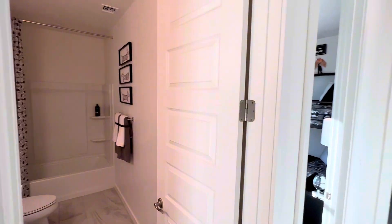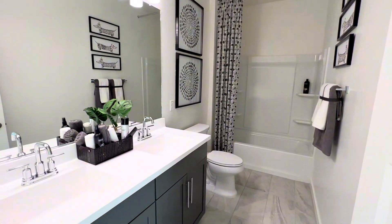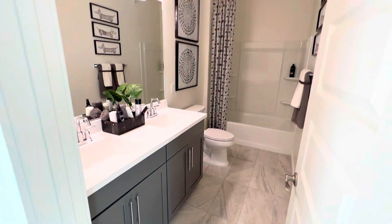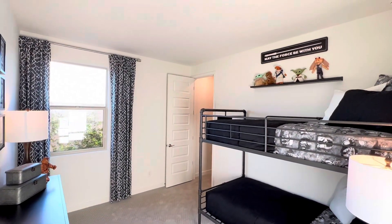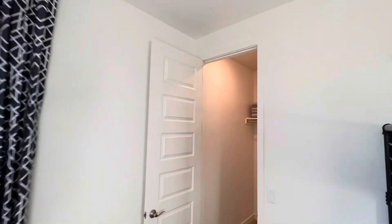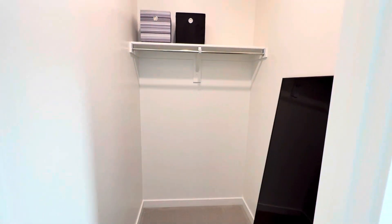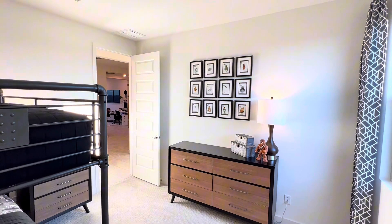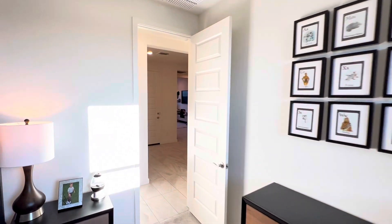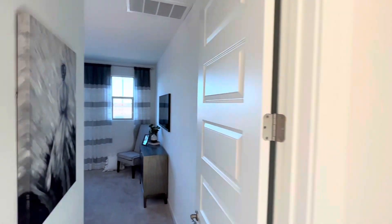We're going to have this bathroom on our left. We've got the double sinks. Keep in mind this is a model home — it's decked out, they designed it nicely and chose decorations accordingly. This is a deep closet. It could fit a lot of kids' clothes, toys, whatever. You could even use it as a workspace.